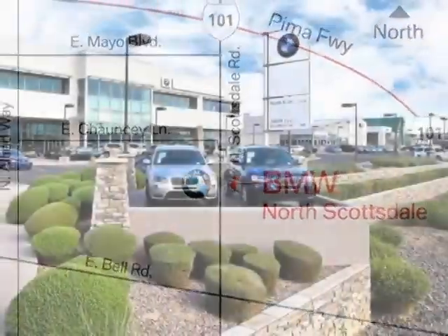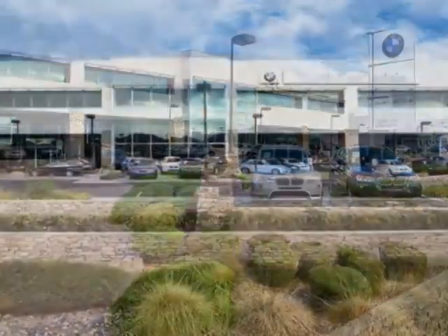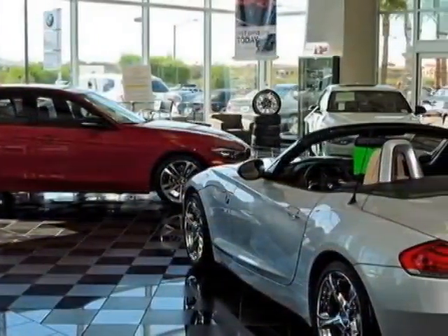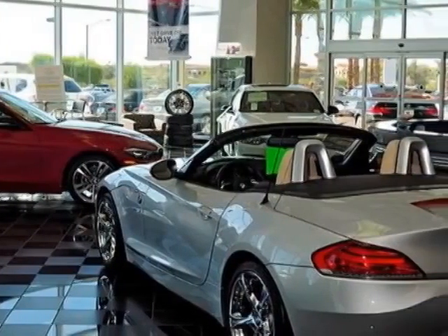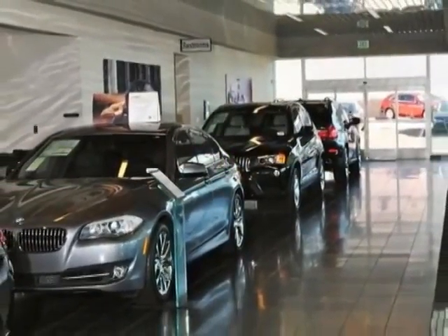This X1 boasts an engine and has an 8-speed Steptronic transmission. Additional options for this vehicle include the black sapphire metallic exterior, heated front seats, black with gray-red piping, Nevada leather upholstery, premium package, and the sport line.